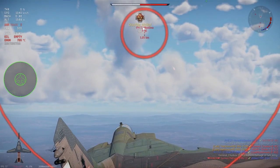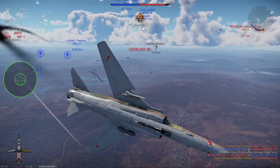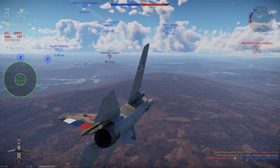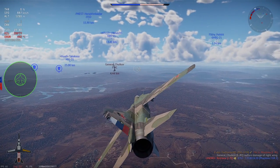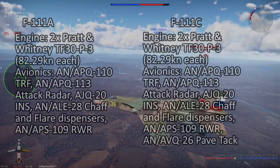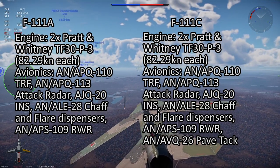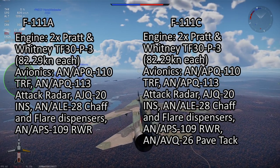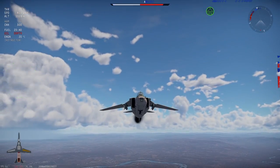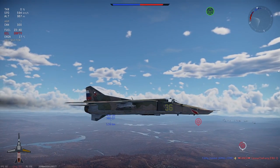The F-111 Aardvark is a twin-engine variable geometry interdictor built around huge payloads — four times that of an F-4 Phantom — and high speeds at low altitude. The Mark 1 avionics suite used the AN/APQ-110 terrain-following radar in conjunction with the AN/APQ-113 attack radar, paired with the AJQ-120 inertial navigation system. This allowed for very effective low-altitude flight at very high speeds. The Mark 1 suite was mounted on the F-111A and F-111C, until the F-111C undertook an independent avionics upgrade in the 1990s that included fitting a FLIR targeting system known as the Pave Tack.